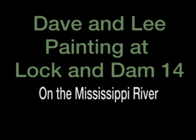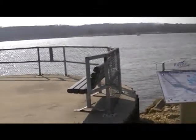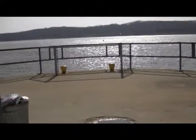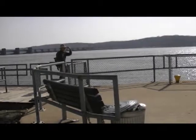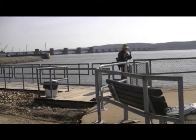Today we're going to be painting at Lock and Dam 14, which is just a little bit downriver from LeClaire. He's headed out right now. As you can see, we've got our painting gear and the lock is behind him.